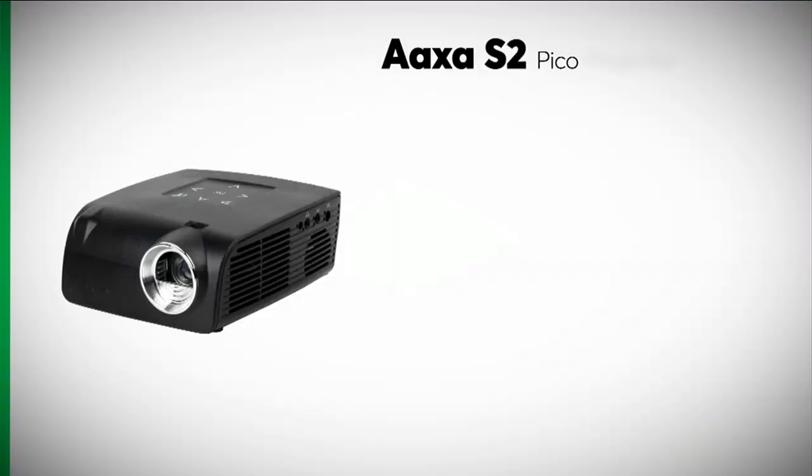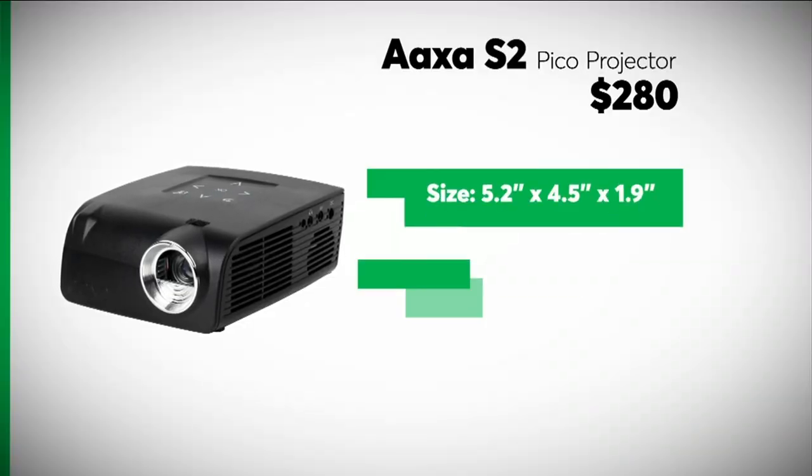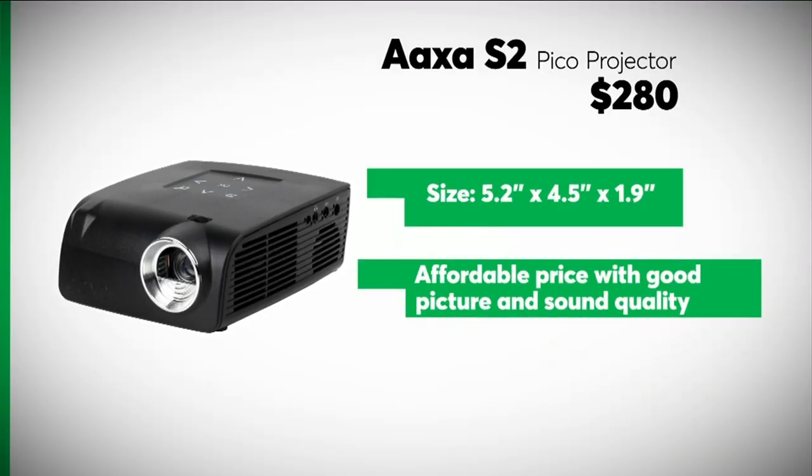We did find one bargain in the bunch, the AXA Pico projector. It's a very compact, no-frills model, and it had decent picture quality and better-than-expected sound.